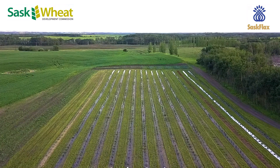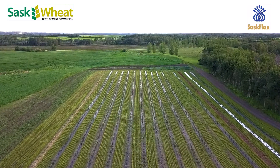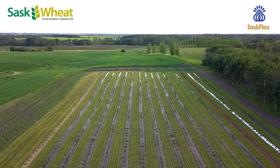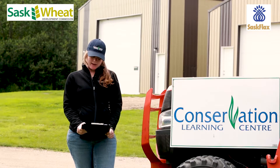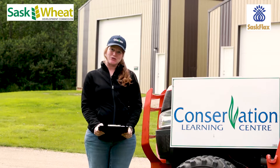This trial looks at best management practices for production of Haskaps in Saskatchewan. It is a multi-year project funded through the Strategic Field Program, made possible by the Canadian Agricultural Partnership. We have Forrest Scharf here with us today. He is the Provincial Specialist of Fruit Crops with the Saskatchewan Ministry of Agriculture. This is the Haskap Agronomy Trial, a Strategic Field Program funded project.